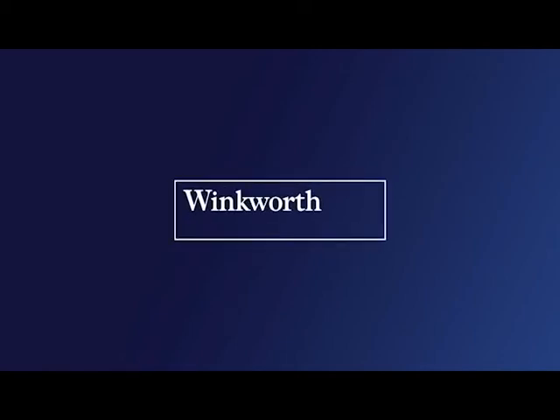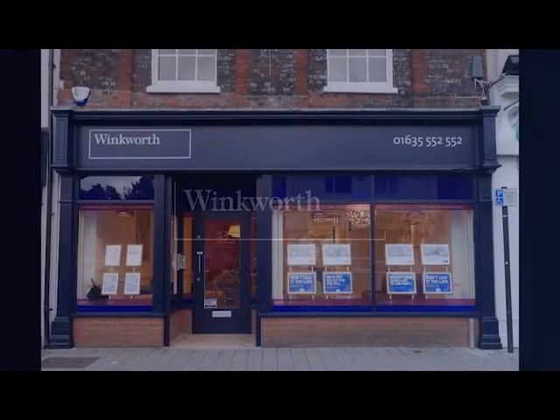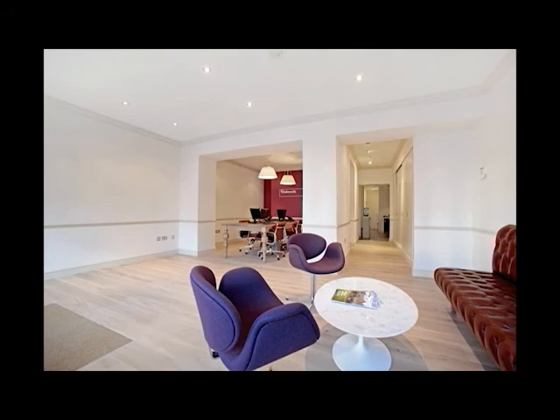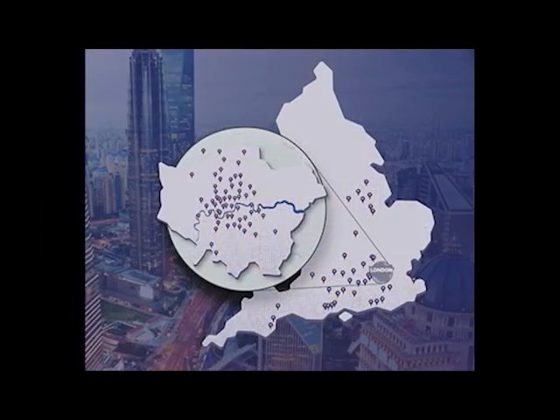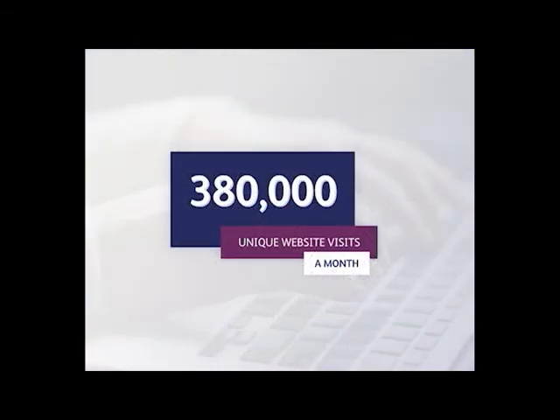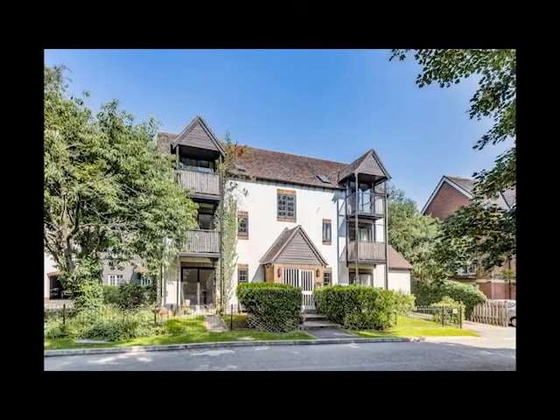Hello and welcome to this video walkthrough. Winkworth have operated for the last 16 years here in Newbury from our impressive Northbrook Street offices. We have almost 100 offices around the country with 55 in central London. This combined with our unrivalled website coverage means that your property will reach even the hardest to reach buyers.